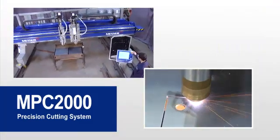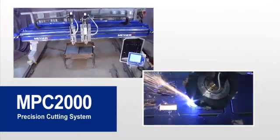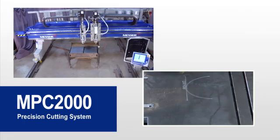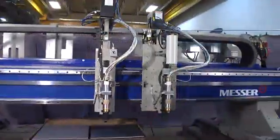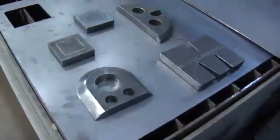cuts, bevel cuts, marks, with multiple processes, fast speeds, and superior cut quality.